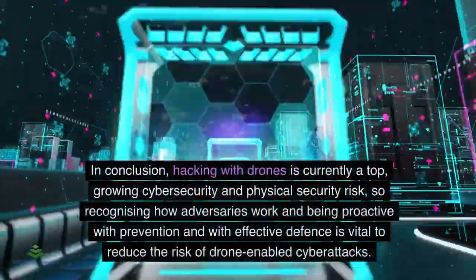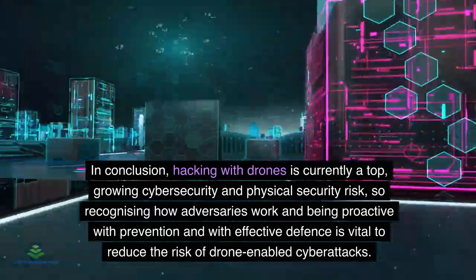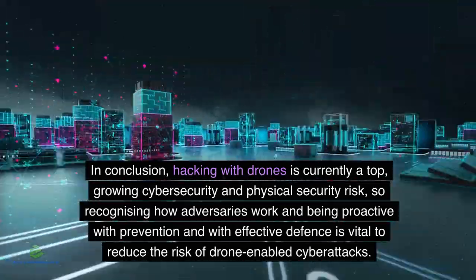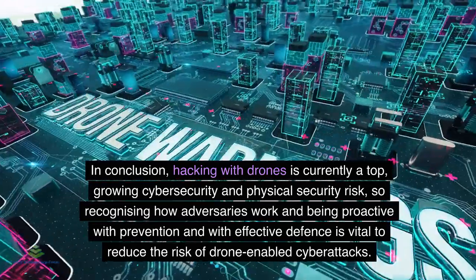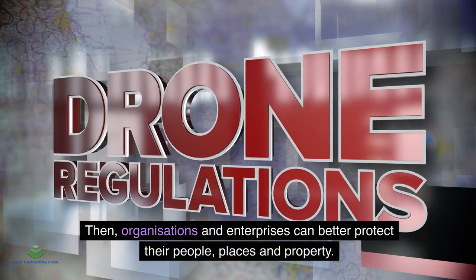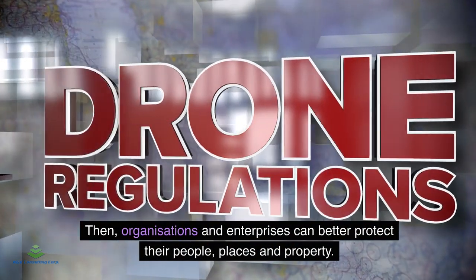In conclusion, hacking with drones is currently a top-growing cybersecurity and physical security risk. Recognizing how adversaries work and being proactive with prevention and effective defense is vital to reduce the risk of drone-enabled cyberattacks. Organizations and enterprises can thereby better protect their people, places, and property.